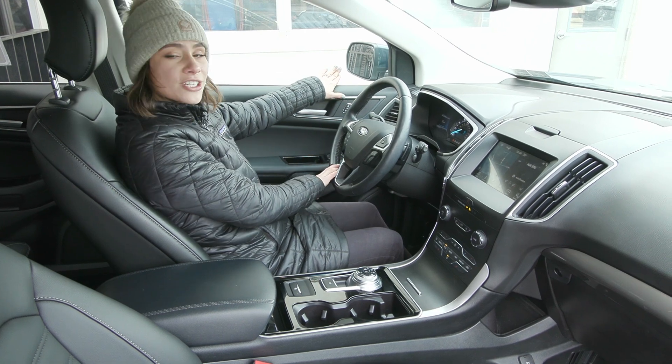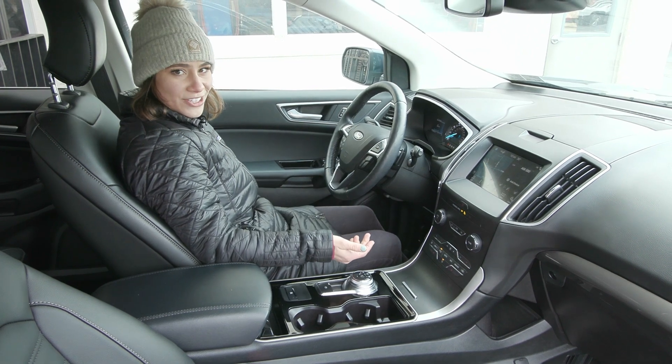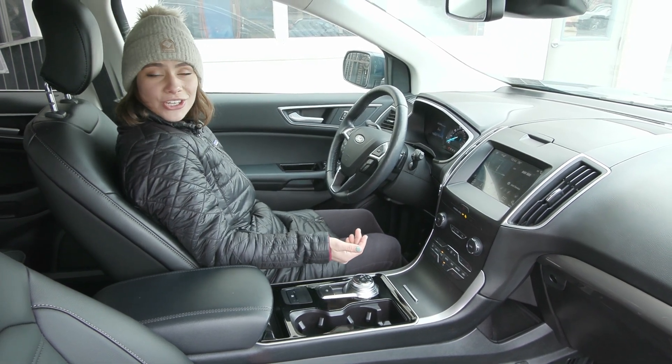You also have your blind spot detection system on your mirror, so that light will light up when it sees anything in your blind spot. You also have power seating for both driver and passenger so you can get super comfortable.